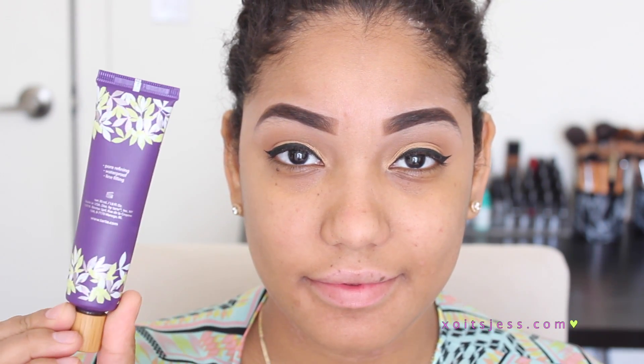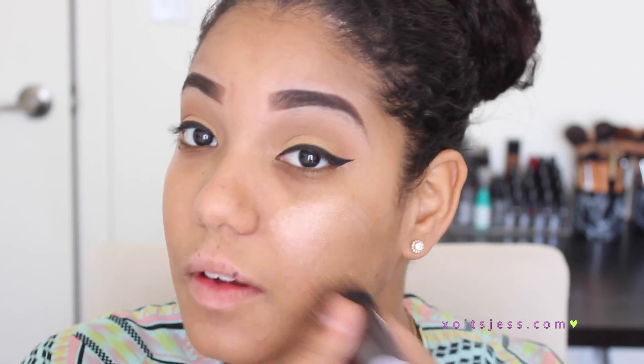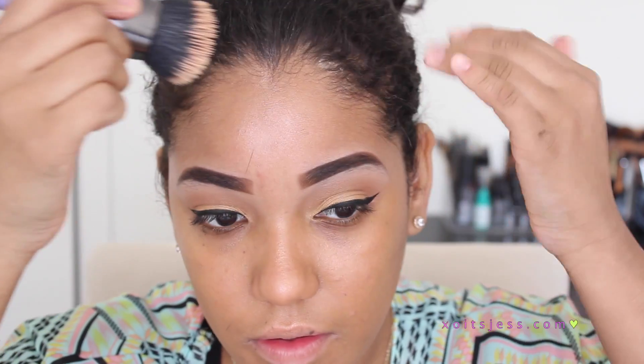I used a Tarte primer to prime my skin off camera. Then I'm going to take the Becca Shimmering Perfector — it's basically a highlight but in liquid form — and I'm going to apply this all over my face. You can mix this with your foundation, but I like to apply it directly to my face, and this is actually going to give us that glow-from-within kind of look.